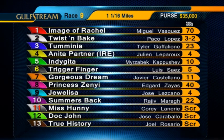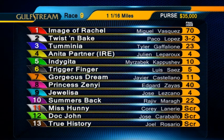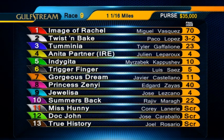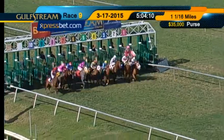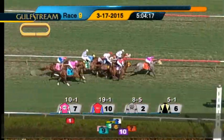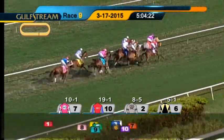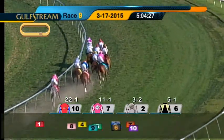Welcome back. Here's the ninth race, a starter allowance with an optional claiming tag of $50,000. Three-year-old fillies will be going a mile and a sixteenth on the turf course. Scratch all main track-only participants — that would be the 11, 12, and 13. They're off. Image of Rachel was slow to start. A good beginning for Gorgeous Dream, who goes out to the front. Then it's Summer's Back on the outside with early speed. Twist and Bake on the inside came out running in third position. Moving up in between horses, Tumini fourth as they go into the turn.